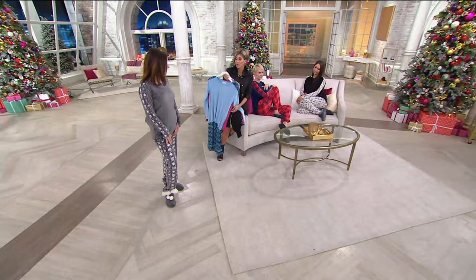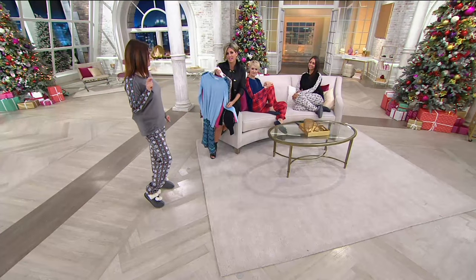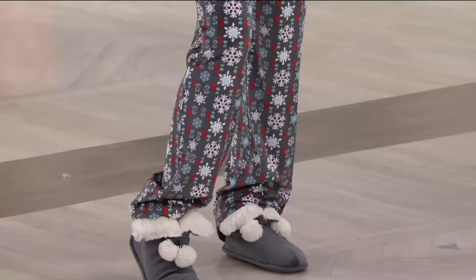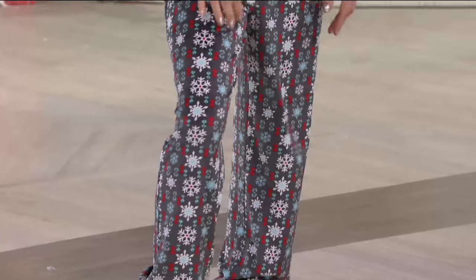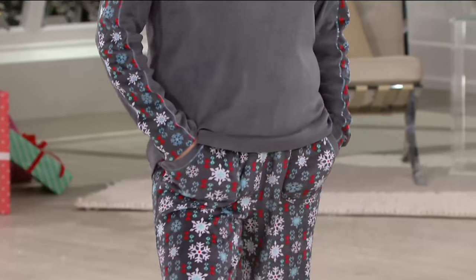By the way, are those Cuddle Duds slippers you're wearing? Yes! My little slippers — aren't they cute? These are the Snuggle Cuddle slippers. Everything about what they're called explains what this brand is. Buy more and save is on your screen, so this is a perfect time to play this game.